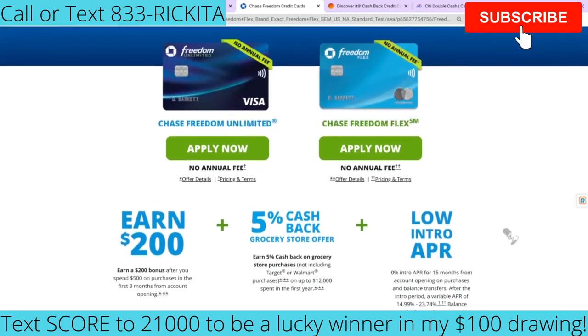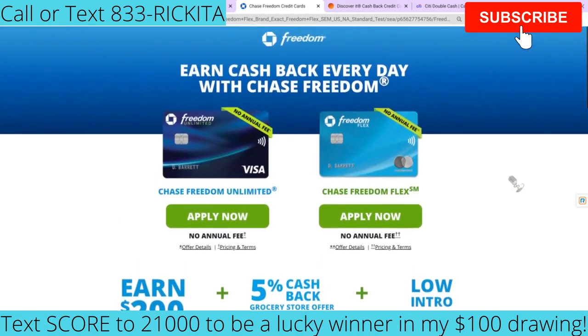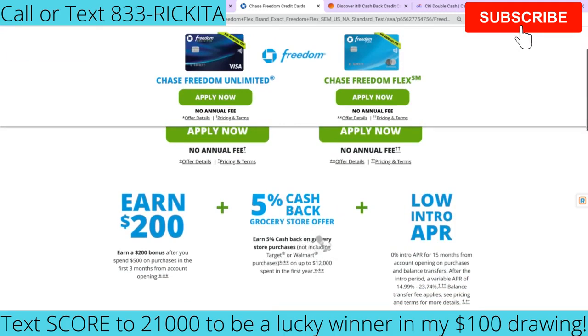After your 0% intro rate, you're going to have a different rate going forward, so you want to find out what that rate is going to be. For these credit cards, they're saying 14.99% all the way up to 23.74%. Make sure you guys definitely check that out and figure out what your APR is going to be after the 0%. These credit cards offer other perks too — you can earn $200 after you spend $500 in your first three months.